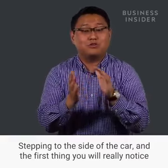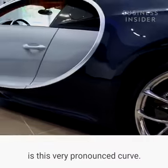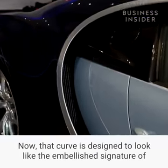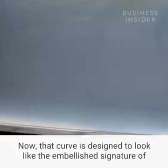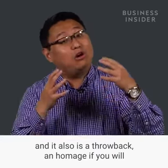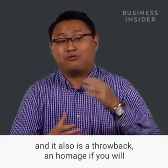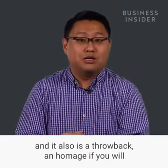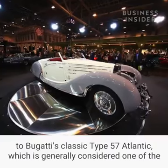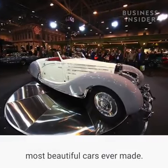Stepping to the side of the car, the first thing you'll really notice is this very pronounced curve — it looks almost like a big C. That curve is designed to look like the embellished signature of Ettore Bugatti, the man who founded the Bugatti car company. It's also a throwback, an homage, if you will, to Bugatti's classic Type 57 Atlantique, which is generally considered one of the most beautiful cars ever made.